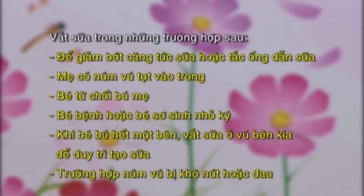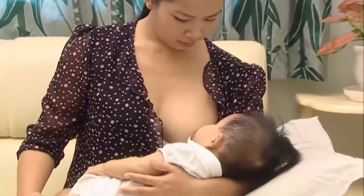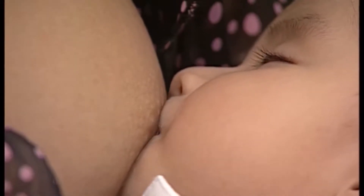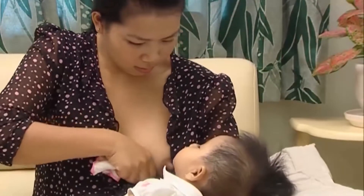Vắt sữa trong những trường hợp sau: để giảm bớt căng tức sữa hoặc tắc ống dẫn sữa, mẹ có núm vú tụt vào trong, bé từ chối bú mẹ, bé bệnh hoặc bé sơ sinh nhỏ ký. Khi bé bú hết một bên, vắt sữa ở vú bên kia để duy trì tạo sữa. Trường hợp núm vú bị khô nứt hoặc đau, sữa mẹ vẫn là tốt nhất cho bé. Nhưng trong trường hợp bất khả kháng, người mẹ không có sữa hoặc không đủ lượng sữa cần thiết để nuôi con, bạn có thể dùng thêm sữa công thức cho bé, cần chú ý pha đúng liều lượng theo hướng dẫn.